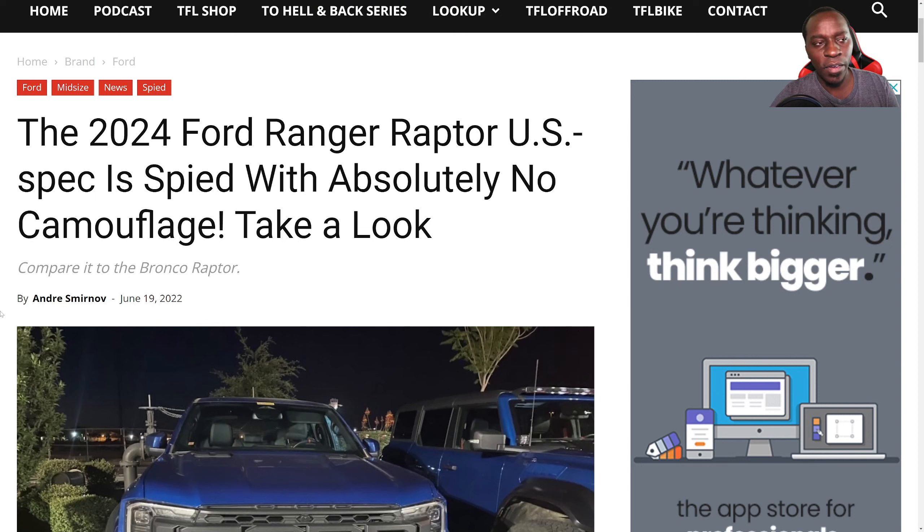Hello and welcome to the channel — happy Father's Day! We have an actual picture of the Ford Ranger unmasked and unleashed. So let's go ahead and check it out without wasting any more time. This is the 2024 Ford Ranger Raptor.